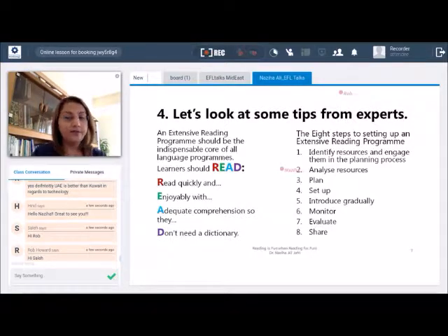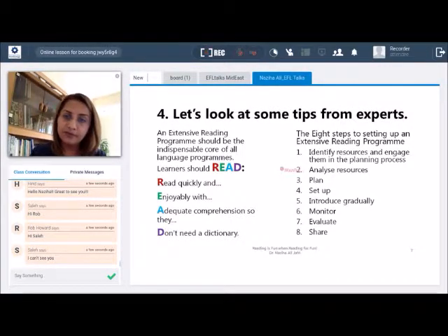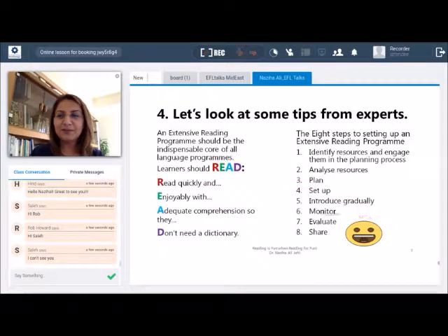The fifth step is to introduce gradually. When you first introduce extensive reading into your classrooms, allocate just about 20 minutes to start with and build up from there. Let students decide what books they would choose and start with relatively easier levels. The sixth step is monitoring the process. At the beginning, it is recommended to do it informally — observe their body language when they're reading. Do they look bored? Do they look happy? Do they smile?